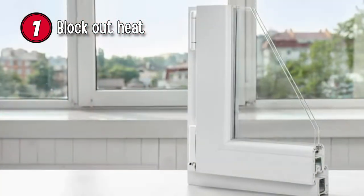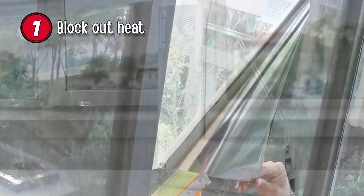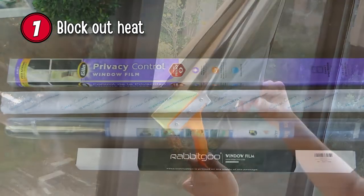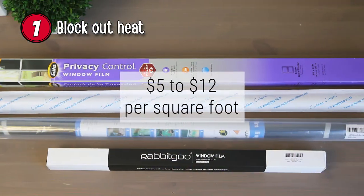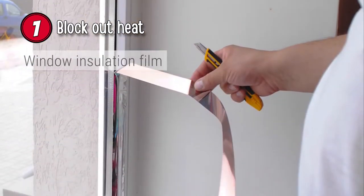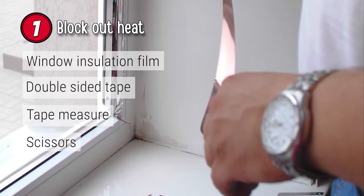Even more effective are double-pane windows. The average window takes approximately one hour to install and its average cost is $5 to $12 per square foot. To do this, you will need a window insulation film and double-sided tape, a tape measure, scissors, and a blow dryer.